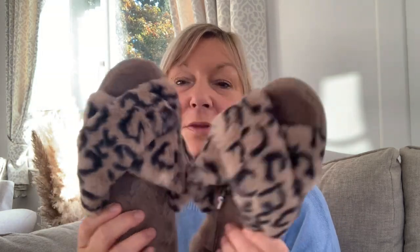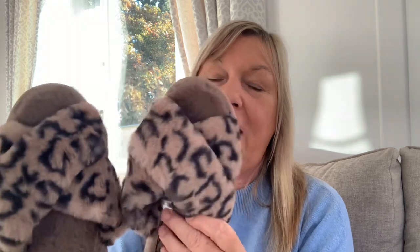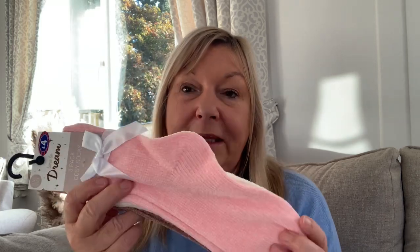The first item was from Home Bargains. I've seen these slippers in there many a time and they've never had my size, but this time they did, so I grabbed the last pair. They're animal print, like a crossover style — lovely and soft with a non-slip sole. These are a fiver. They're tagged together at the moment but you could cut the tag and slide one into the other, and they'd fit quite nicely into a stocking.